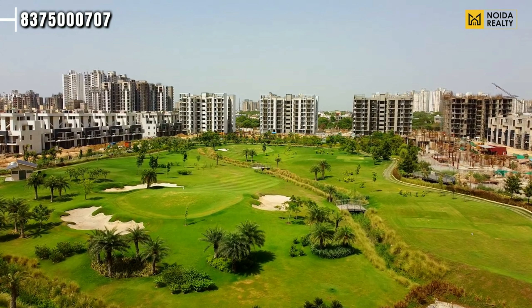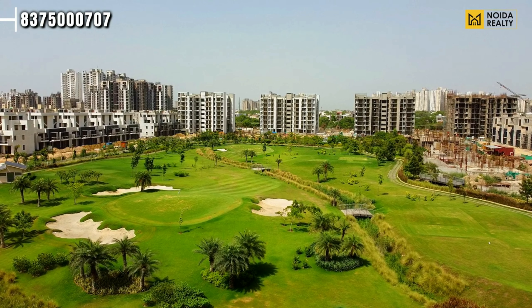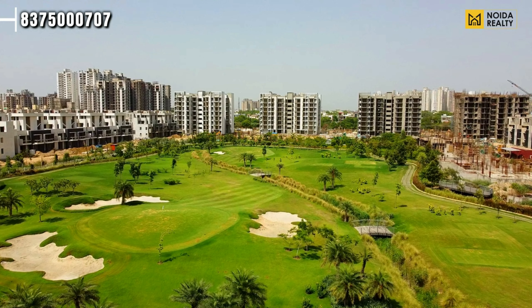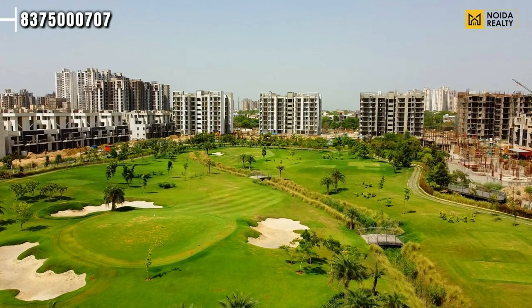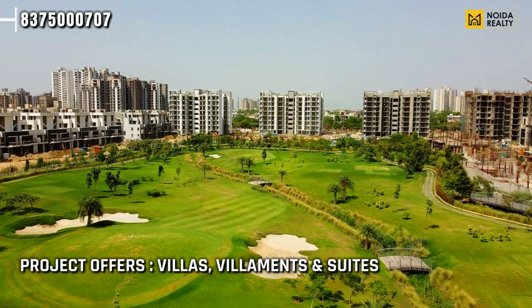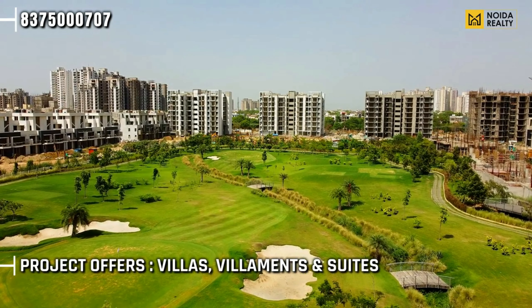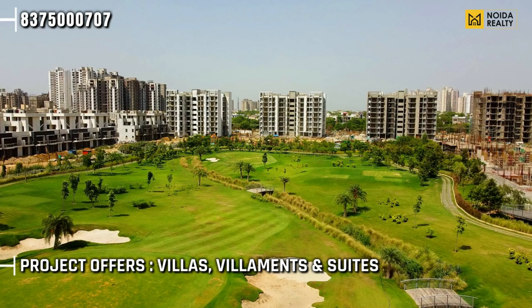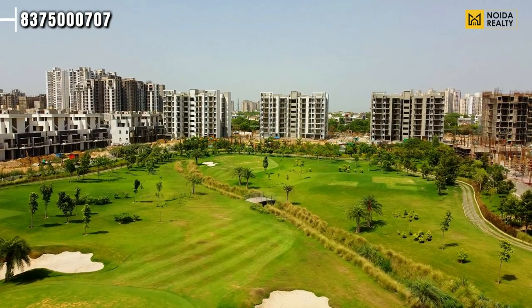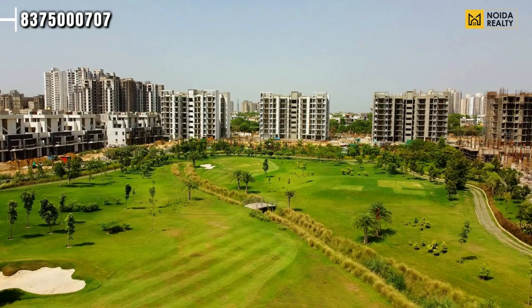If we talk about inventory, in the villas you rarely get some inventory — majorly villas are sold out. If we talk about Godrej Golf Links and what it offers, you get villas, villaments, and also suits.